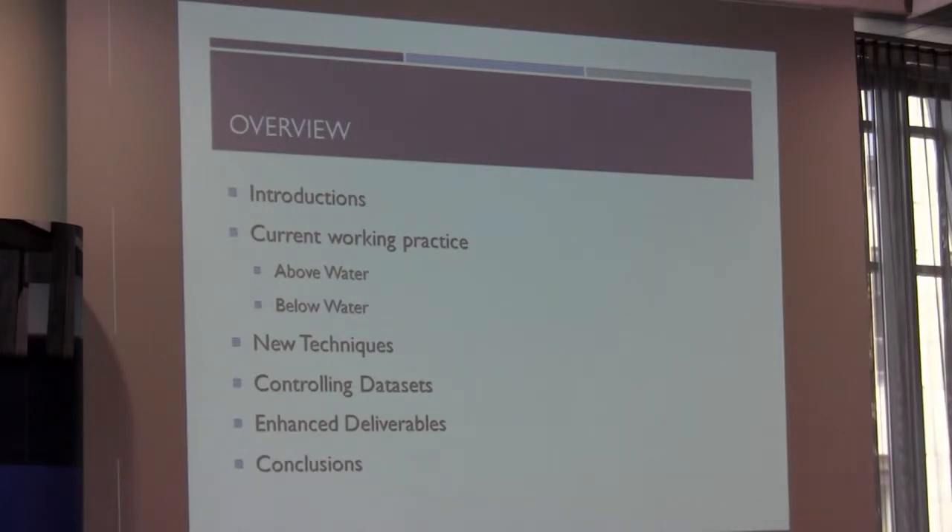I'll start off with some introductions, then we'll look at various current working practices, and then introduce these new techniques that we've been using. I'll also talk about how we control and combine the data sets, before looking at various enhanced deliverables that we've been putting together.